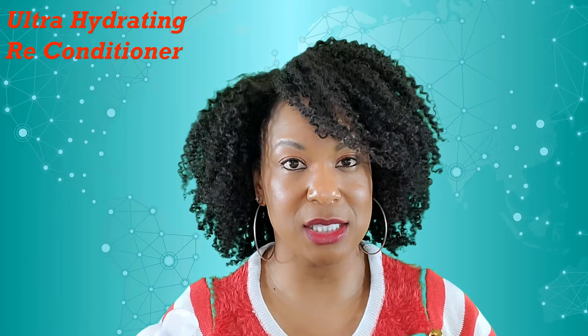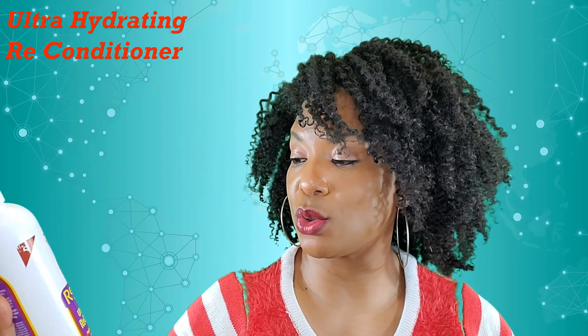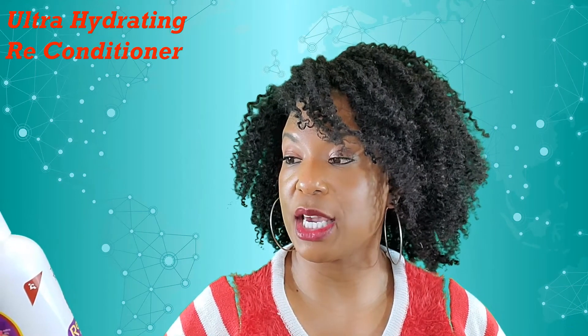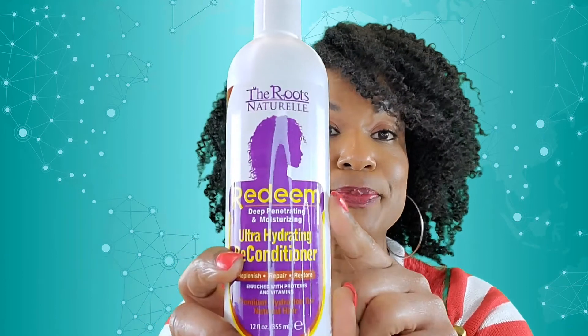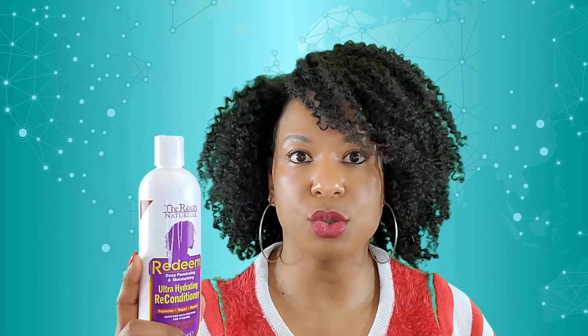You need to seal over it with a nice oil or butter. This particular product says it replenishes, repairs, and restores. It is enriched with proteins and vitamins — premium hydration for natural hair. This is one of their lines called Redeem. This is a 12-ounce bottle — I thought it was 8 ounces, but this is 12. That's nice because I go through so much conditioner. It's the one thing I run through the most because I really drench my hair in conditioner when I'm detangling.